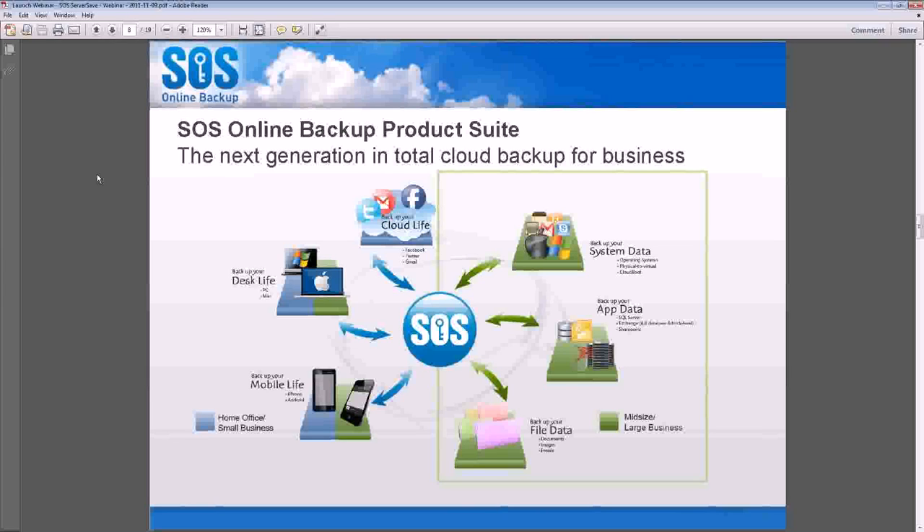Who are you all using for your disaster recovery solutions right now when it comes to image-based backups? There are also some questions coming in — are virtual hosts supported, like VMware, Zen, et cetera? Yes, you can back up virtual machines. You would just install ServerSave on each virtual machine just as you would if it were a standalone physical machine.